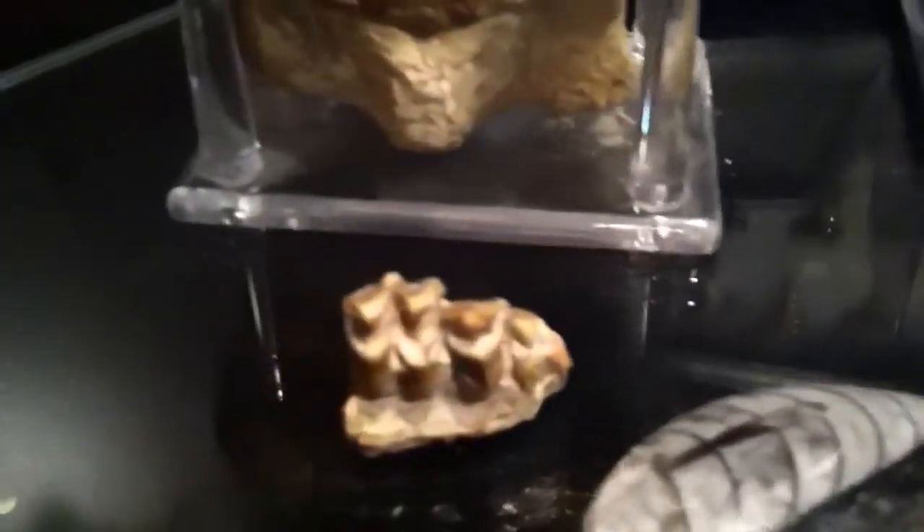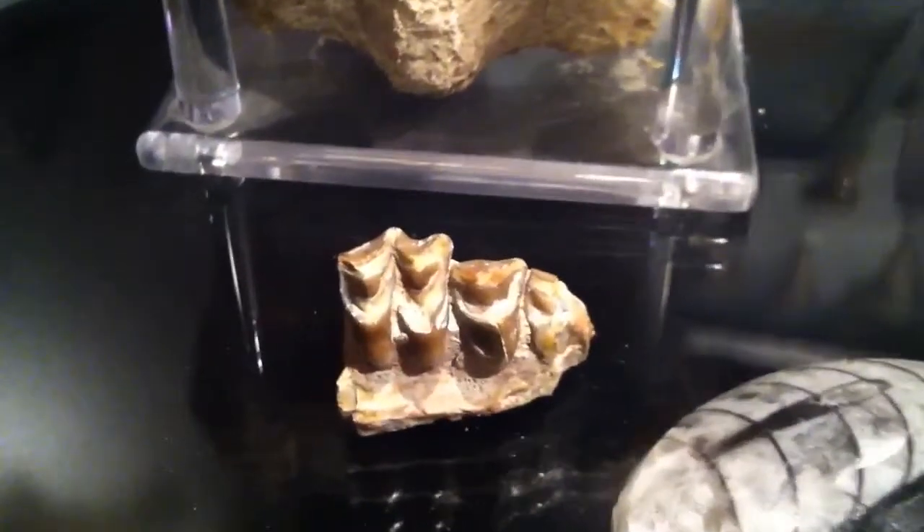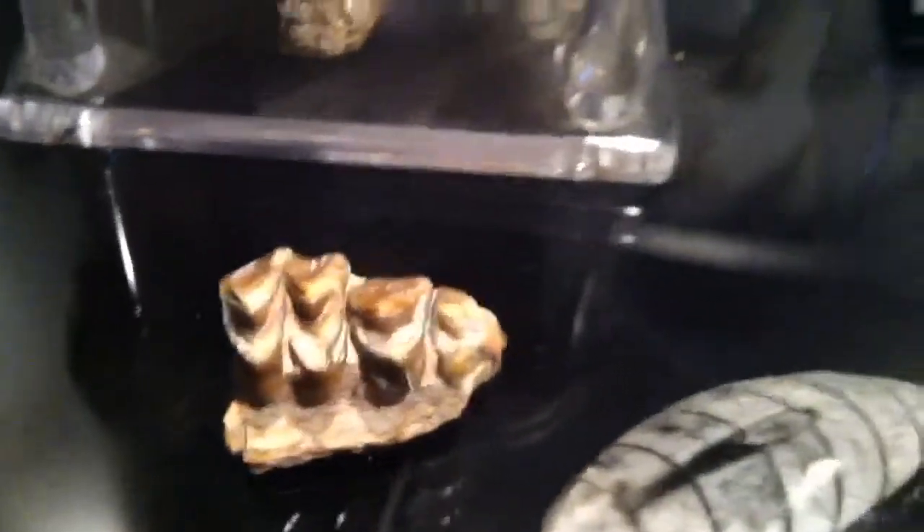That looks like some kind of a tooth. Tell me a little bit about that one. Yeah, that's the oreodont tooth. That one was probably from South Dakota. And if you look at the little case right there, that has a crab fossil — very tiny. But that's a fossil crab shell.